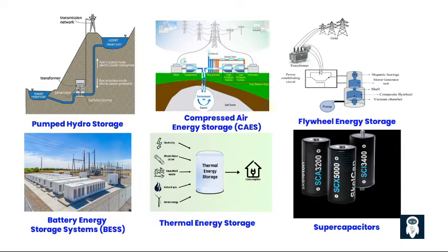Third, compressed air energy storage (CAES). Excess electricity is used to compress air and store it in underground caverns or tanks. When electricity is needed, the compressed air is released and used to drive turbines to generate electricity. Fourth, flywheel energy storage. Energy is stored in the rotational kinetic energy of a spinning flywheel. When electricity is needed, the kinetic energy is converted back into electricity.